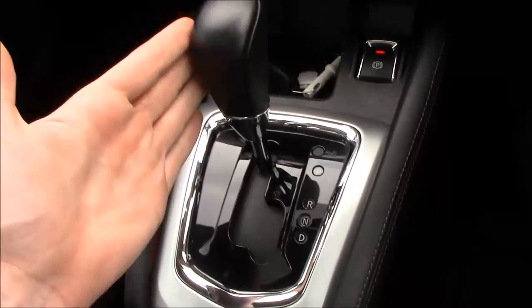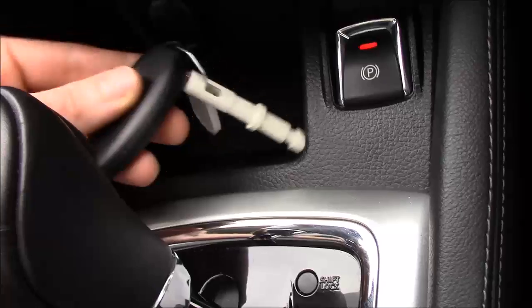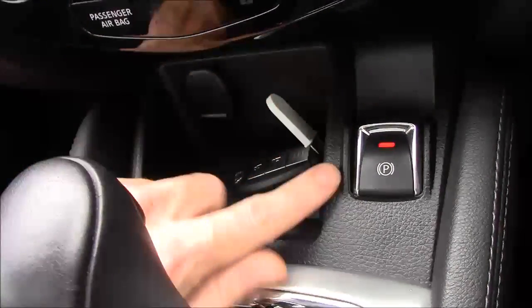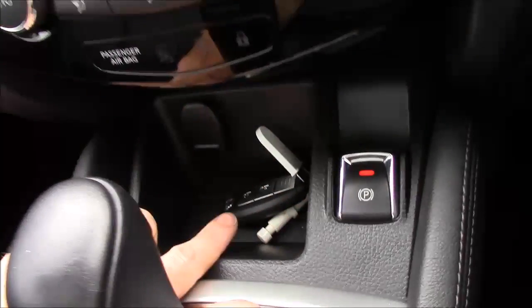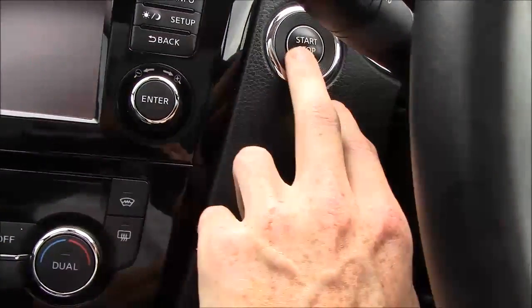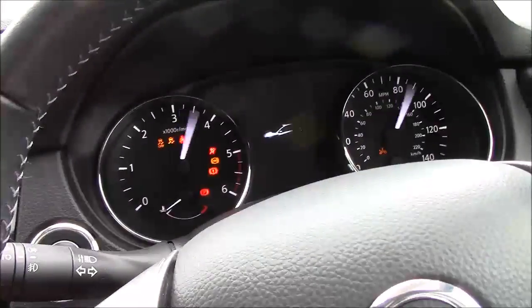In front you have the CVT automatic transmission. There's a cubby hole for the key and another 12-volt power supply, plus the electric handbrake. The Intelligent Key looks like this and you don't even need it nearby — there's just a start-stop button which switches the engine on.